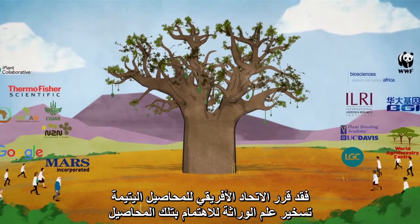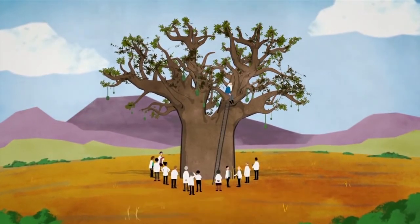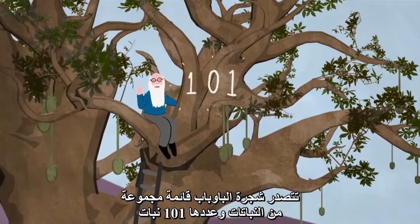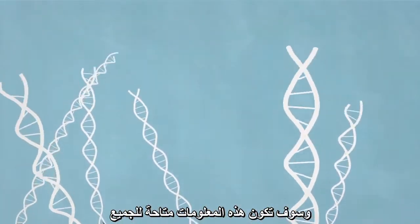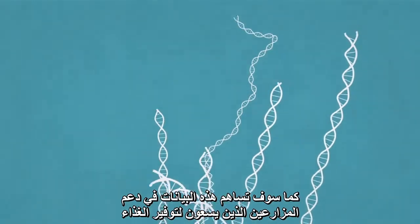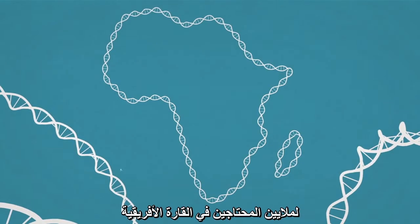The African Orphan Crops Consortium is harnessing the power of genetics for orphan crops. The baobab tree is the first of 101 plants to have its genome sequenced, assembled, and annotated, and the information will be made available to all, unrestricted. Where millions of people are malnourished, this genetic data will help farmers provide the food they need.